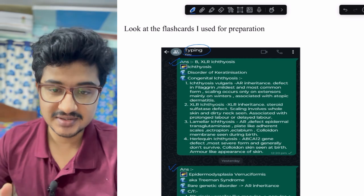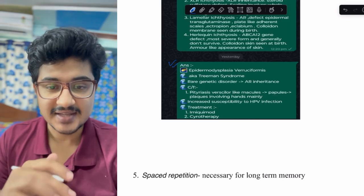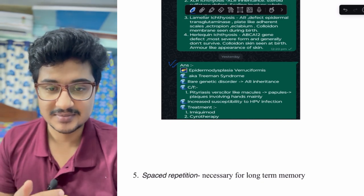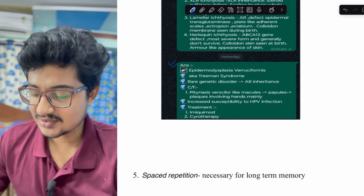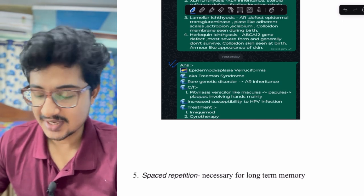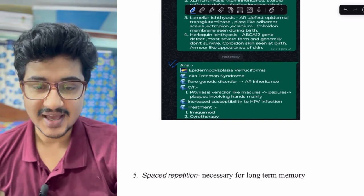Spaced repetition is necessary because repeating material causes synaptic strengthening in the hippocampus — this is related to post-tetanic potentiation. Spaced repetition is necessary for long-term memory and is also available in the Anki app.